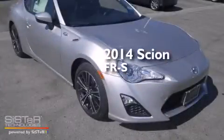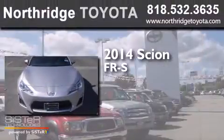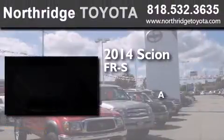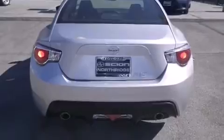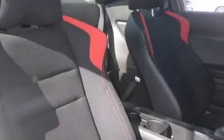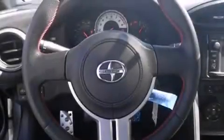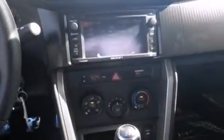This is a brand new 2014 Scion FR-S. Features include Bluetooth mobile device connectivity, a low tire pressure indicator, traction control and stability control systems, side curtain airbags, cruise control, full power accessories, a rear window defroster, dusk sensing headlights, variable valve timing, and a limited slip differential.